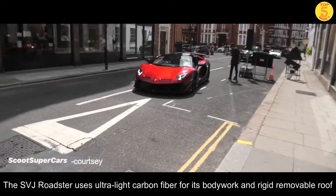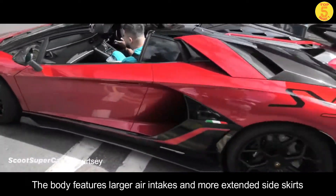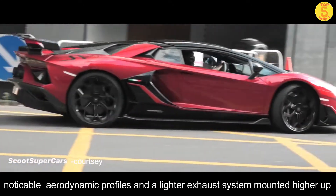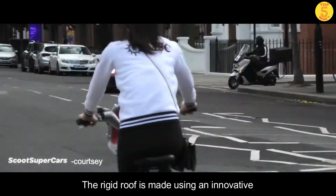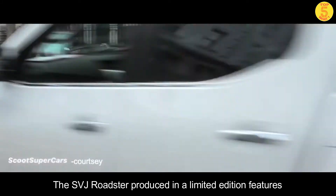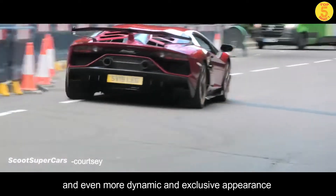Now let's talk about the exterior design. The SVJ Roadster uses ultralight carbon fiber for its bodywork and rigid removable roof. The body features large air intakes and more extended side skirts, noticeable aerodynamic profiles, and a lighter exhaust system mounted higher up. The rigid roof is made using an innovative high-pressure RTM molding technology.